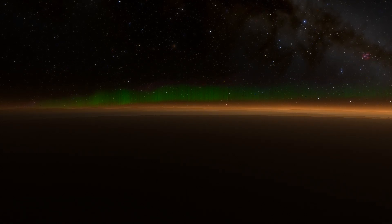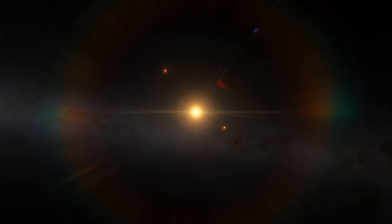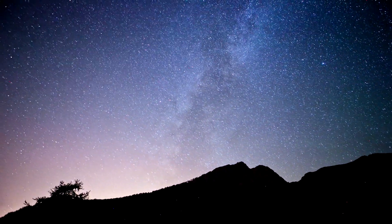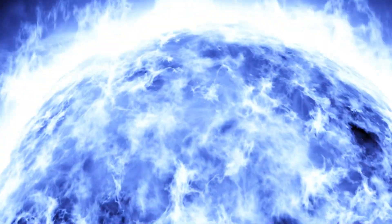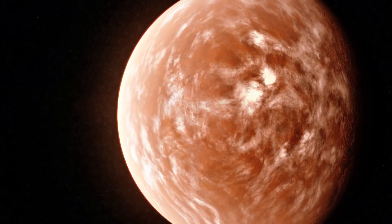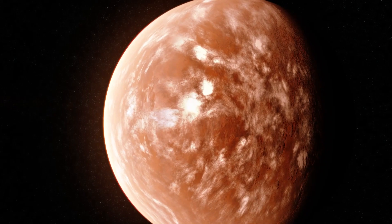And even if Proxima Centauri b turns out to be a barren wasteland, it still holds immense value for us as a species. It represents a stepping stone towards exploring other star systems and discovering new worlds. As we gaze up at the night sky and wonder about the mysteries of the cosmos, let's not forget that we are part of this grand adventure. Our curiosity and thirst for knowledge have led us to discover amazing things about the universe we live in. And who knows — maybe one day we'll even find ourselves setting foot on a distant exoplanet like Proxima Centauri b.